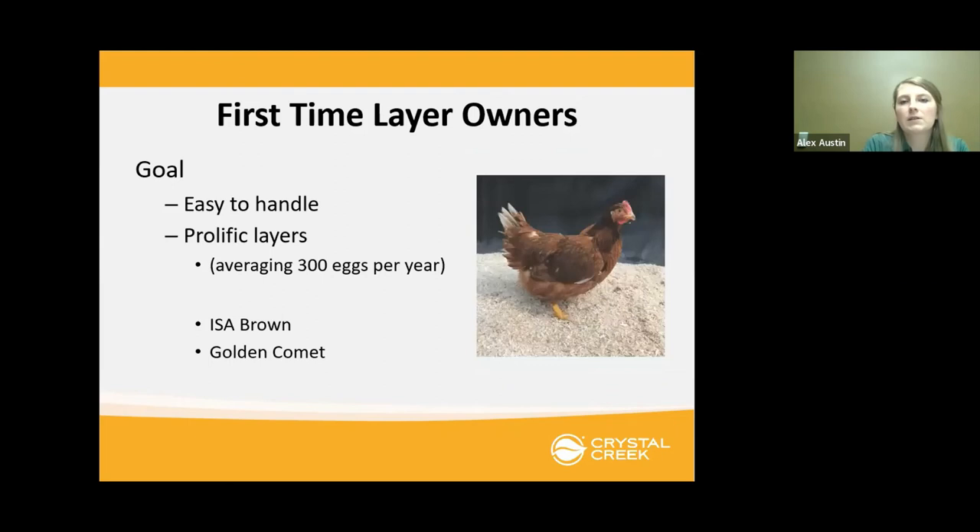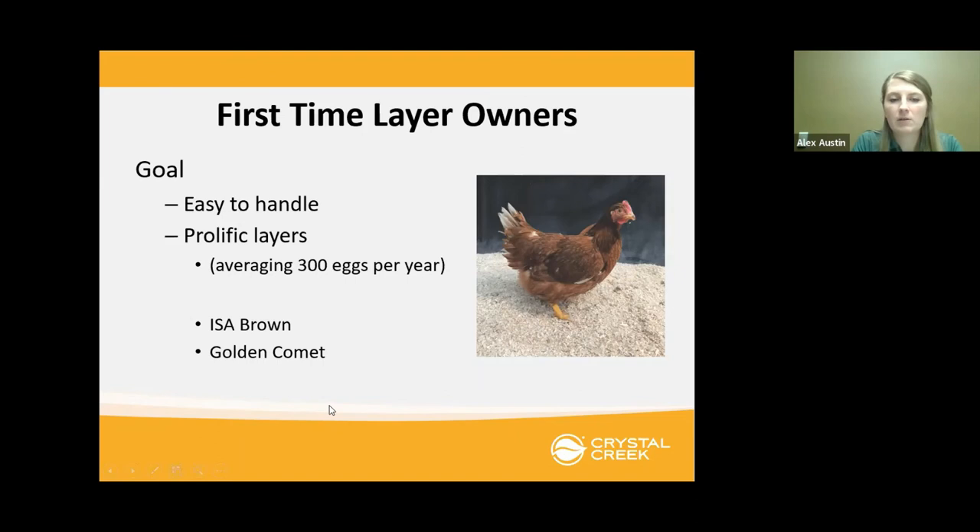If you haven't had chickens before but you're looking for laying hens, you probably want something that's easy to handle and going to lay very well, averaging around 300 eggs per year. The breed I would recommend would be the Issa Brown or the Golden Comet. They have very good temperament, are easy chickens to get started with, and are good layers — around 300 eggs per year.